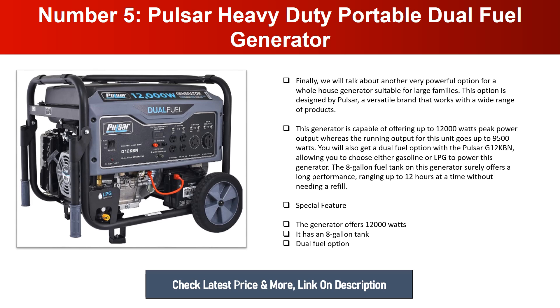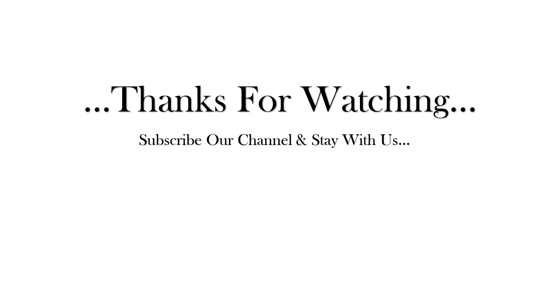Special features of the Pulsar include 12,000 watts, an eight-gallon tank, and dual fuel operation. Thanks for watching — subscribe to our channel and stay with us.